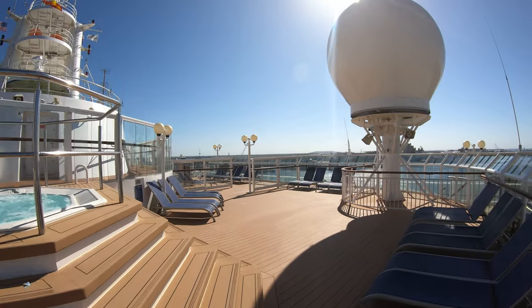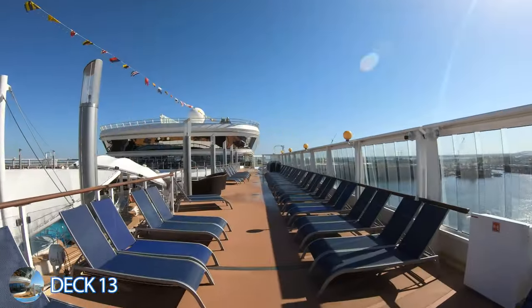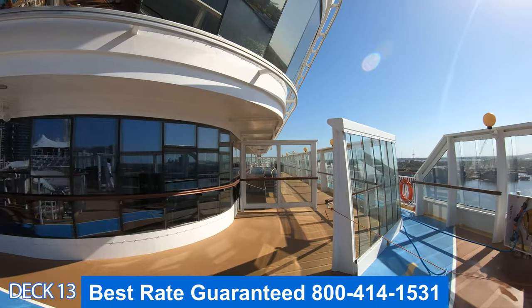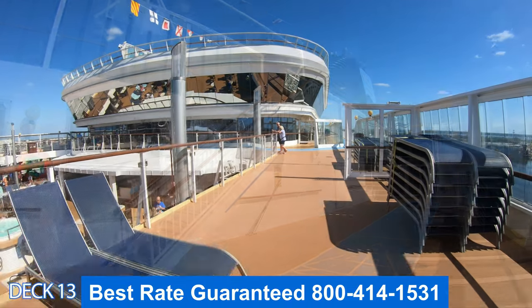Let's jump up to deck 13. This is the jacuzzi all the way at the front of the ship. Let's head all the way down. To the left is the main pool area. Straight ahead is Cagney Steakhouse and Moderna's Churrascaria. And if we head all the way down, right there is the basketball court.